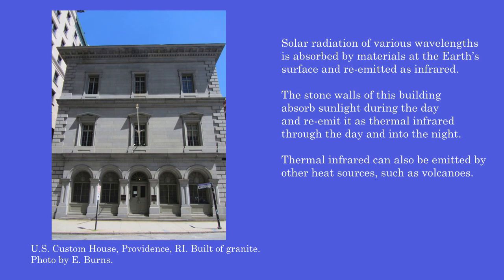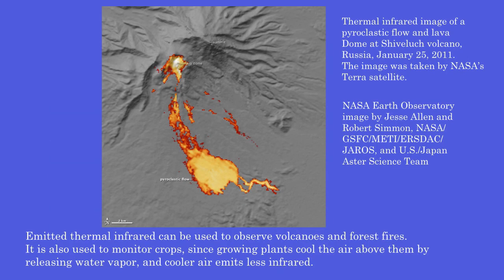Solar radiation of various wavelengths is absorbed by materials at the Earth's surface and re-emitted as infrared. The stone walls of this building absorb sunlight during the day and re-emit it as thermal infrared through the day and into the night. Thermal infrared can also be emitted by other heat sources, such as volcanoes. Emitted thermal infrared can be used to observe volcanoes and forest fires, and to monitor crops, since growing plants cool the air above them by releasing water vapor, and cooler air emits less infrared.